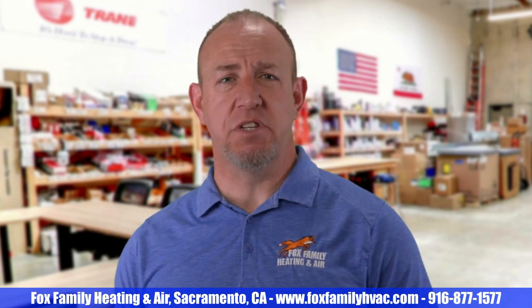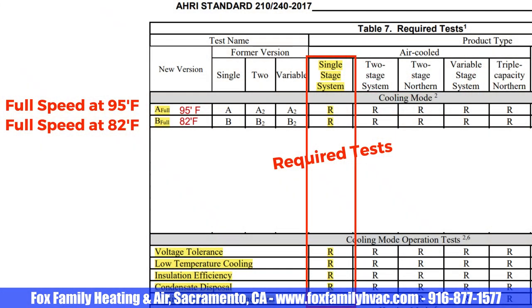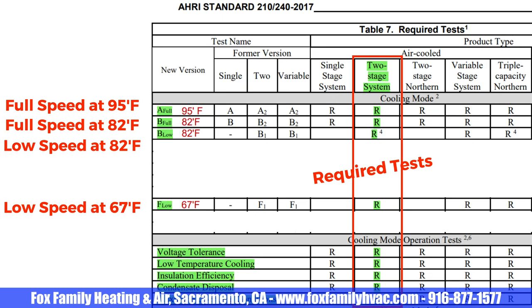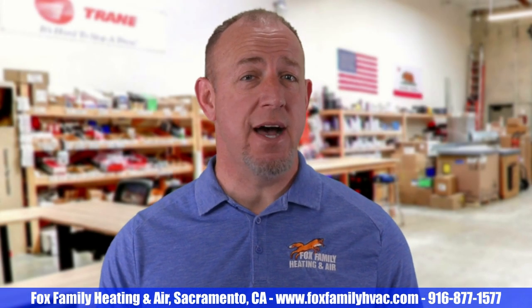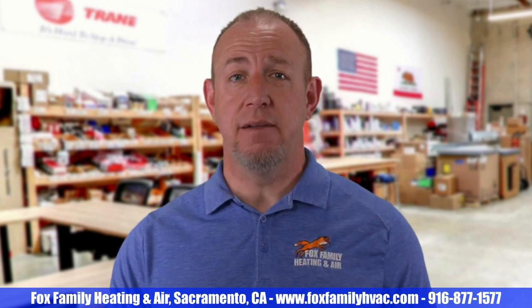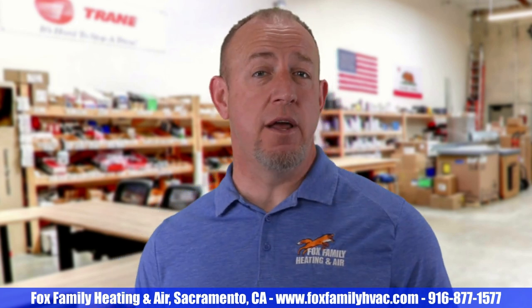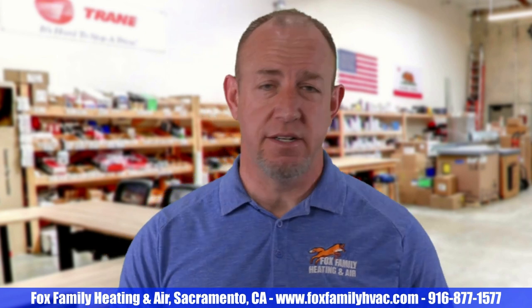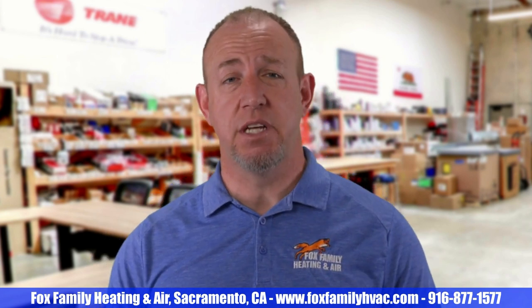Real quick, I just wanted to go over some of the testing requirements to calculate the SEER. The industry standard for testing includes a high speed test at 95 degrees Fahrenheit outdoor temperature and another at 82 degrees Fahrenheit. Two stage and variable speed systems add a low speed test at 82 degrees Fahrenheit. Each of these tests is done for 30 minutes and performed three times to get an average. I always thought they just calculated these numbers at high speed, including the variable speed units that typically run at their lower speeds for longer periods of time, but they do include the low speed test, which factors into the ultimate efficiency of the system.